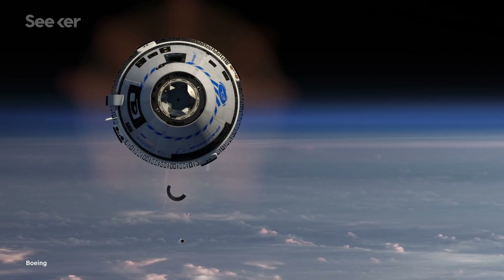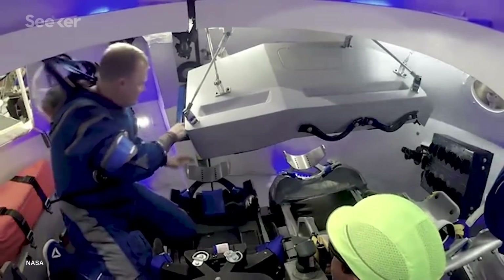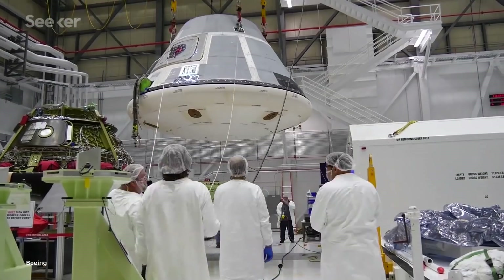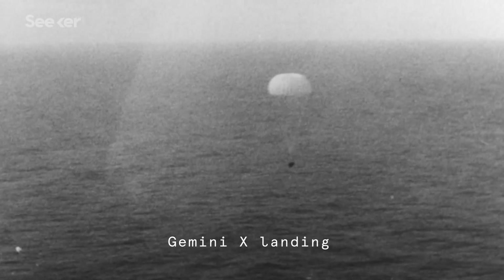Starliner has the ability to operate on its own without a pilot. The capsule can accommodate up to seven passengers or a mix of crew and cargo. As for its shape, Boeing stuck to the classic triangular look of previous crew capsules, because of its great track record as an efficient design for atmospheric reentry.